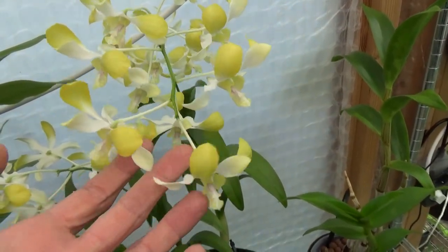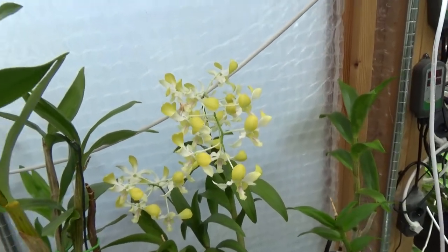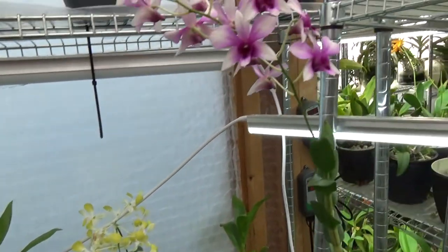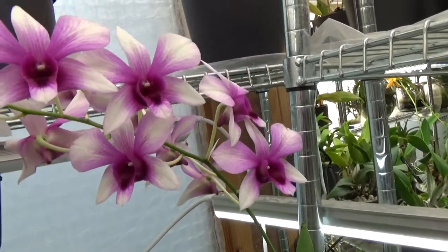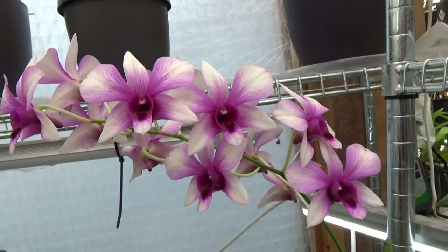This is the Dendrobium Puff 58, and then we have the Polar Fire — also a fairly beautiful spike.